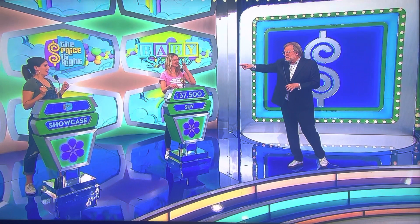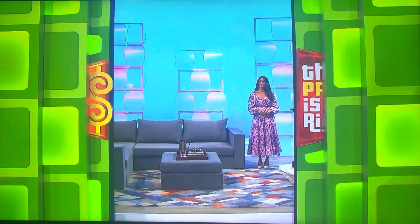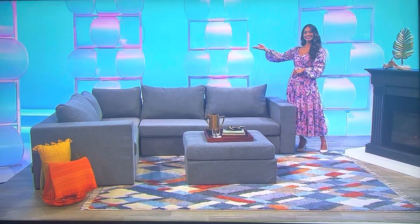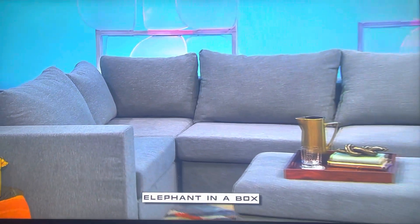Angela, you all set? I'm ready. Okay, go ahead, George. Angela, it's going to be an amazing day when your bundle of joy arrives, and we're going to help you get ready with this showcase, starting with you bundling up by the fire and having a cozy time with your little one in your new living room. This modular sectional and ottoman fit through the smallest spaces and have enough room for the entire family, from Elephant in a Box.